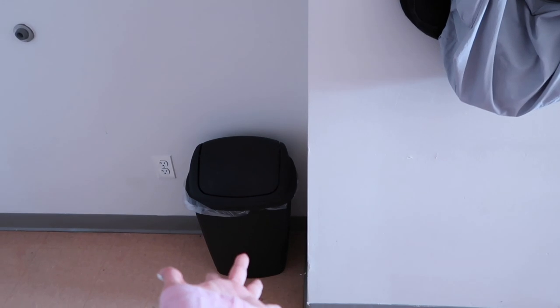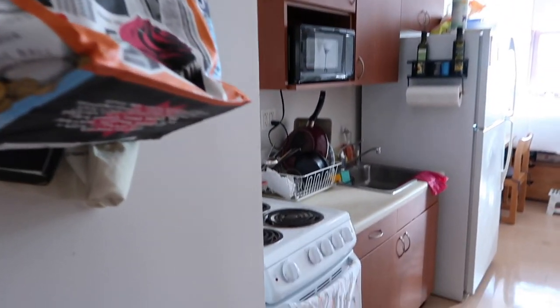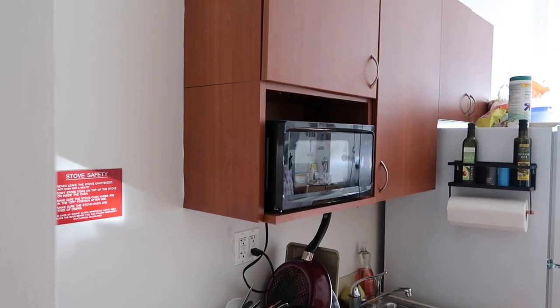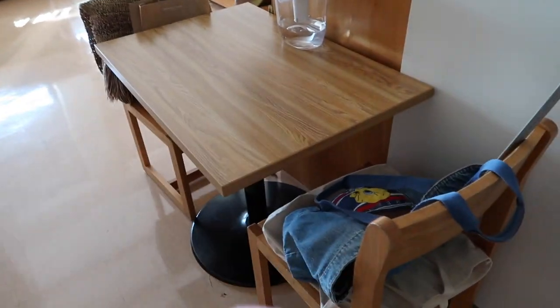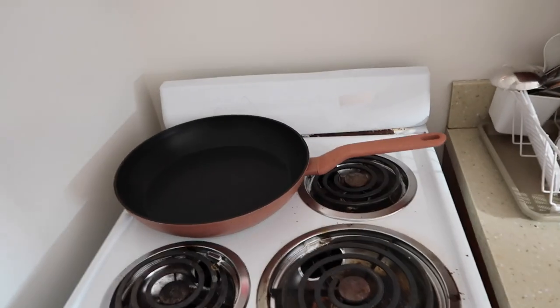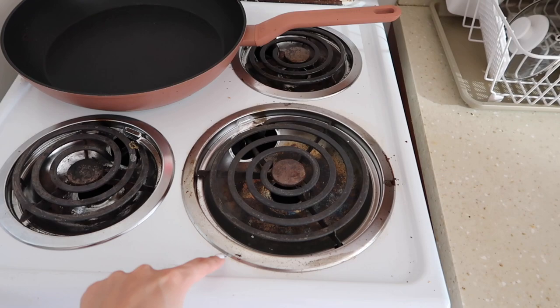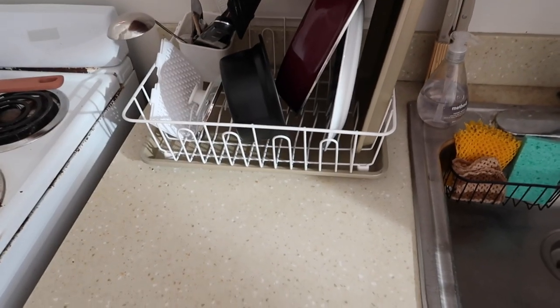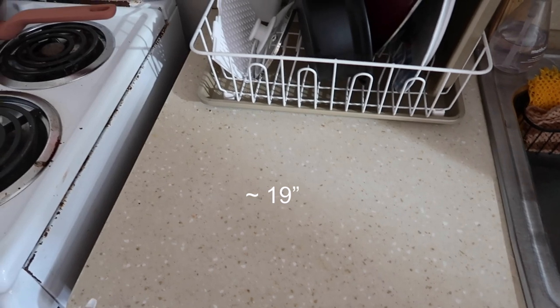Coming out of the bathroom, we have a little trash can and two hooks on the big open wall where we keep some of our bags. Then we have our kitchen area. We have a little dining table — it's pretty big and there are two chairs provided. We also have an oven, which is really nice, and a stovetop with four burners. The burners do get very dirty very quickly, so I recommend getting new replacement plates for those often.